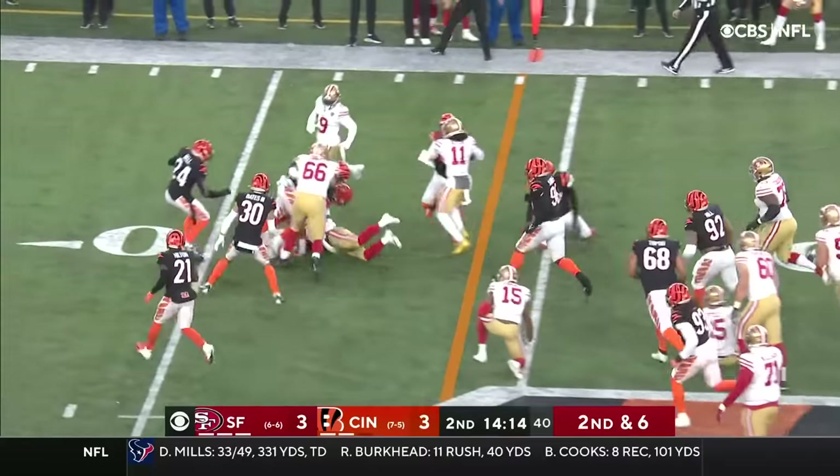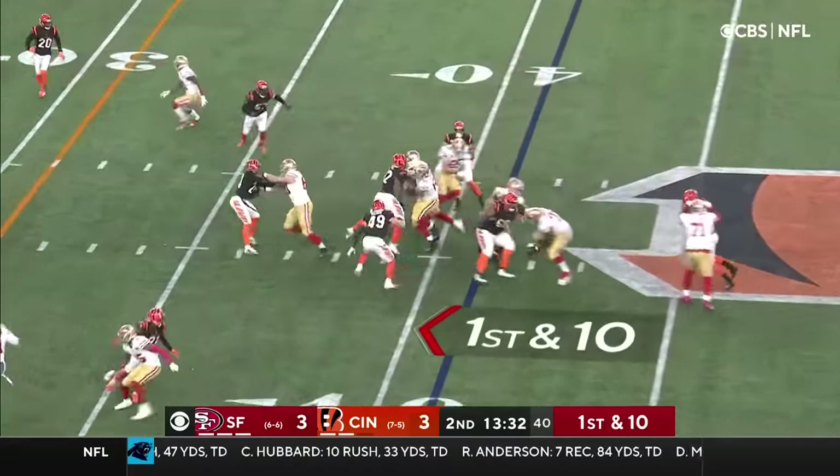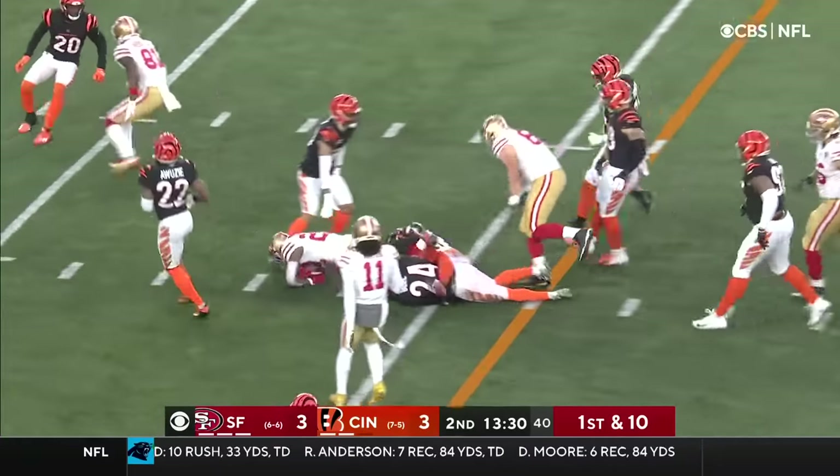Running room up the middle. Jeff Wilson. From the Cincinnati 41 — Wilson finds room right up the middle.